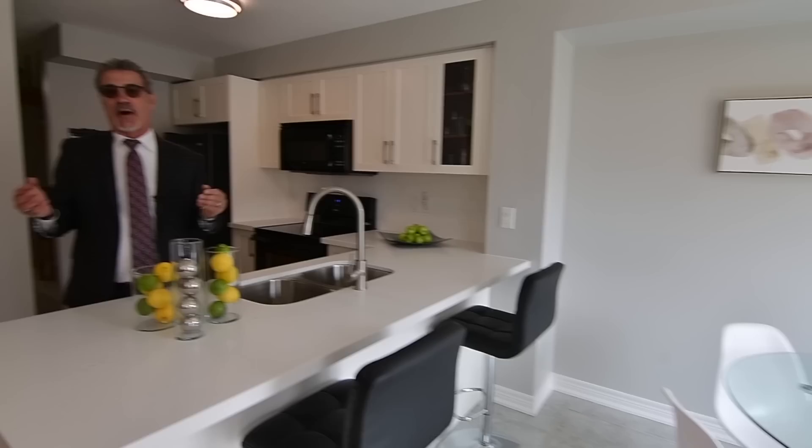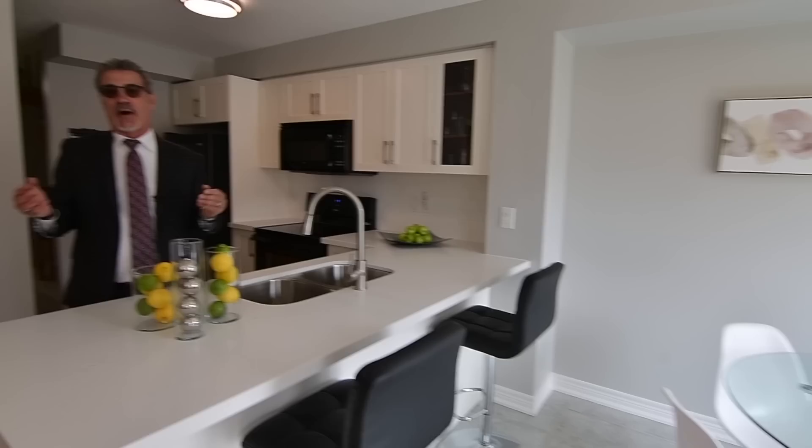We hope you've enjoyed the tour. As you've seen, large family sized kitchen, modern eating area — we'd love to show it to you. Give us a call at 416-627-4610. Like us on Facebook and follow us on Instagram at angelfucci underscore real estate. Thank you.